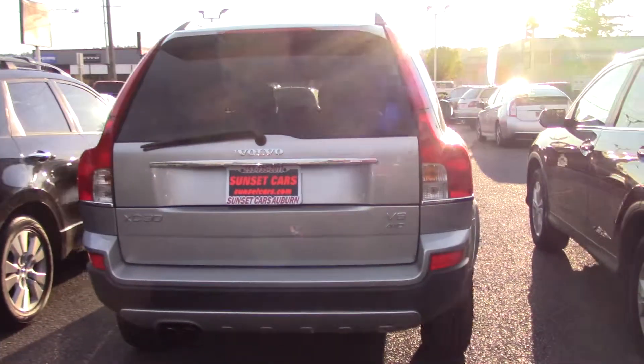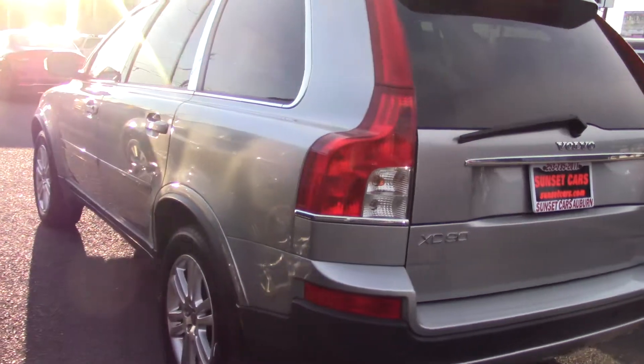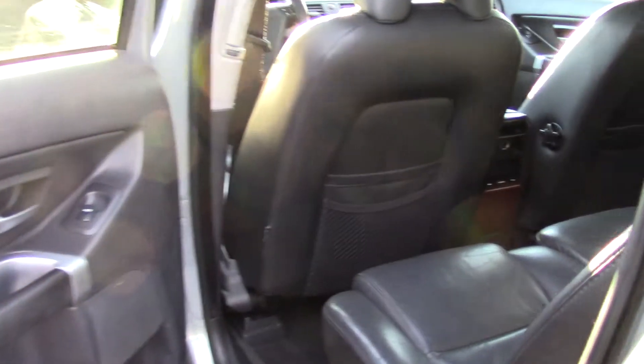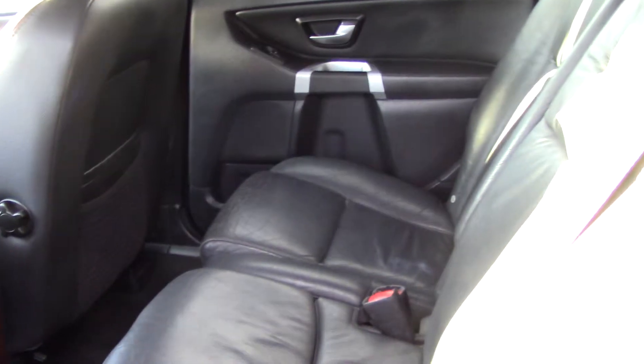First off, like it said in the name, it's a V8 — that's awesome. It also has all-wheel drive, so you can take it anywhere you want, a roof rack so you can take anything you want with you, and beautiful black leather seats so you can go anywhere you want in style.